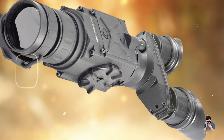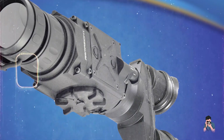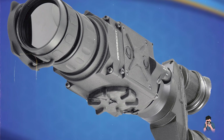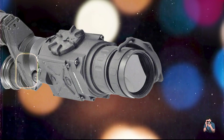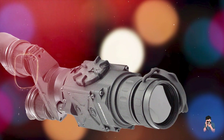Durability: Built to withstand rugged conditions, the Armasight Helios 336 is waterproof, shock-resistant, and designed for reliable performance in demanding environments. It's a durable choice for professionals requiring dependable thermal imaging capabilities.